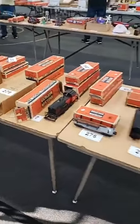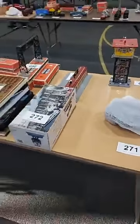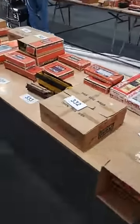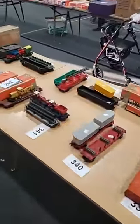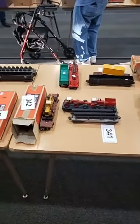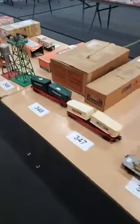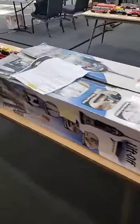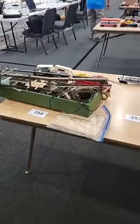Big collection of post-war this time, about 150 lots of post-war. Several flat cars with custom roads. And at the tail end, a 1917 Meccano set.